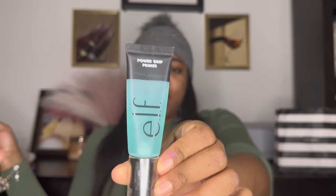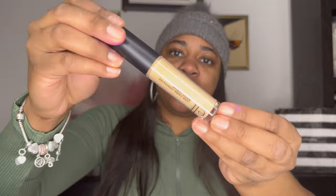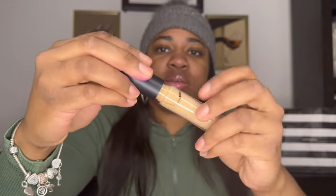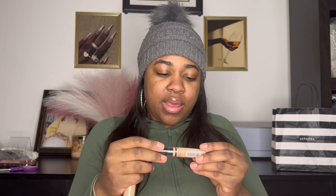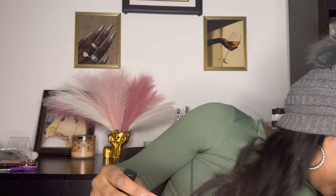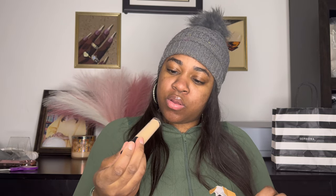I bought two of the LA Pro Concealers — this is the Power Good Primer, it's not bad. And then I got the ELF Camo Concealer — full coverage matte. I got two LA Pro concealers: one in Bixu and one in Fawn. And then this one is in Medium Warm.